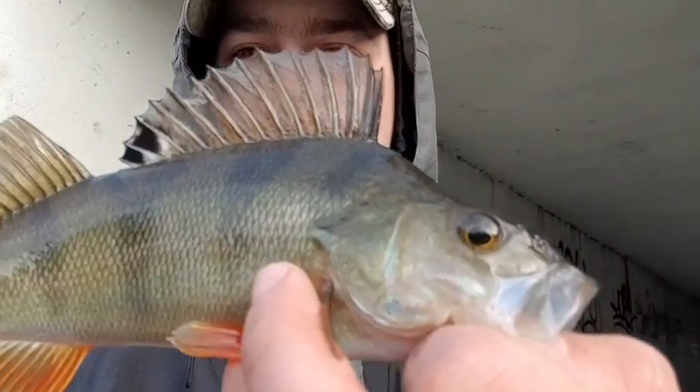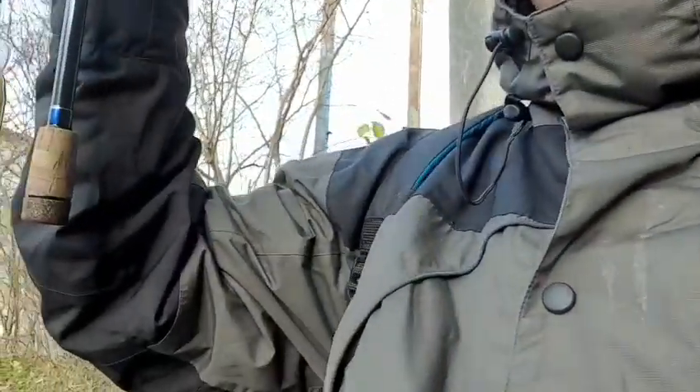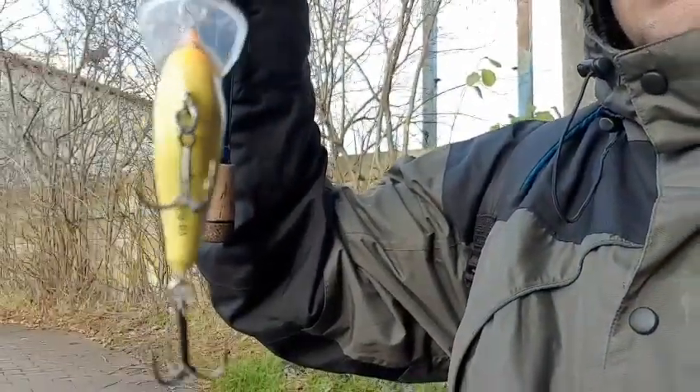Look at the colors — nice looking perch! I just changed to a smaller wobbler and yeah, I had a bite under the bridge from the perch. But let's hope I will have a pike as well, so let's keep moving.